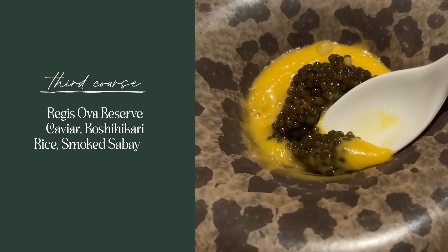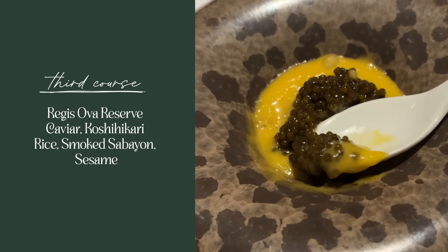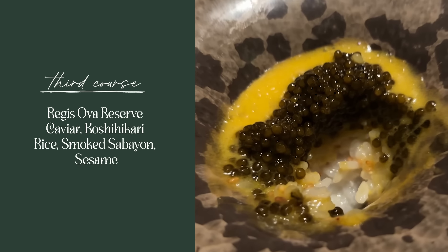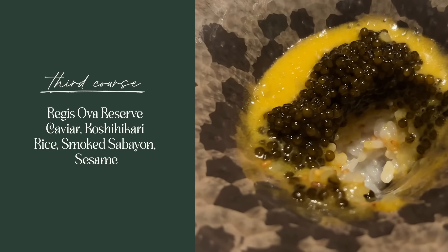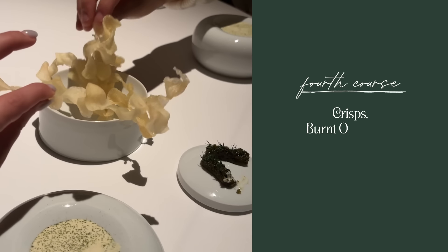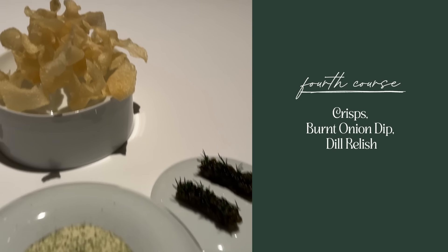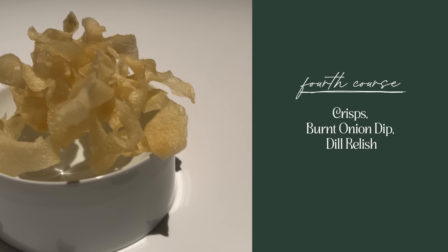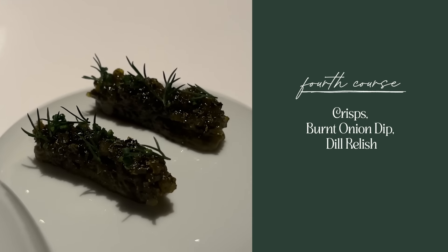Next was a smoked sabayon. It had this very specific sesame rice, kind of like a risotto at the bottom. A lot of sesame flavor, topped with caviar, and they smoked the butter for the sabayon over applewood so it tastes like a campfire. Next was their play on chips and dip — it had crisps and a burnt onion dip with a dill relish, almost like a pickle palette cleanser on the side that kind of looked like a little caterpillar.